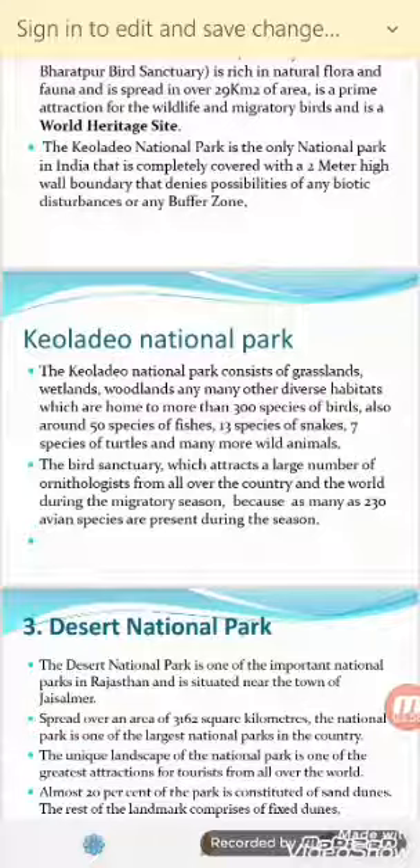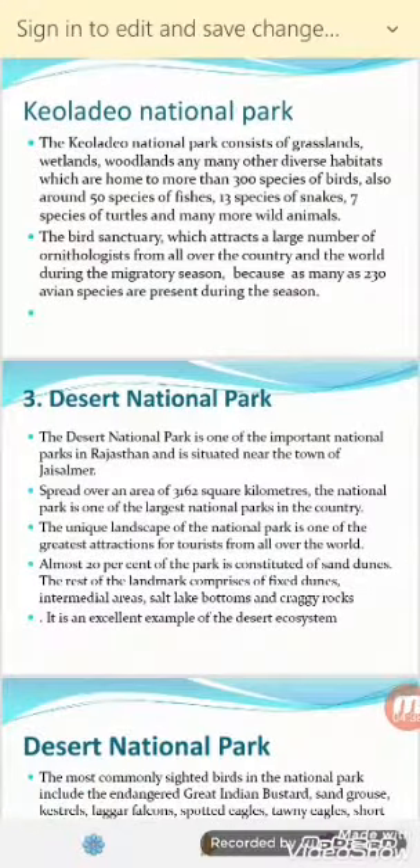The Bird Sanctuary attracts a large number of ornithologists — those who study birds — from all over the country and the world during the migratory seasons, as many as 230 avian species are present during the season. There is also a museum dedicated to Salim Ali, India's famous ornithologist who studied native and migratory birds, which is another attraction where one can gain knowledge about bird migration.